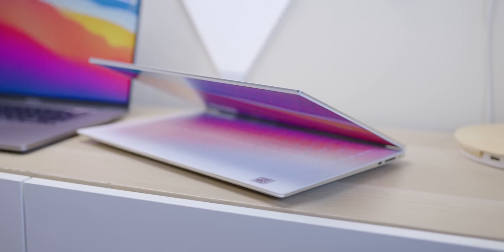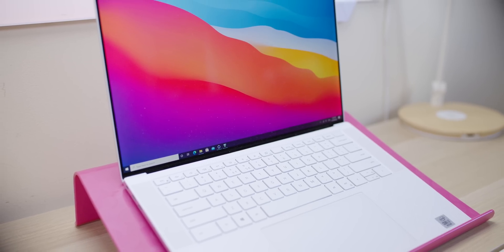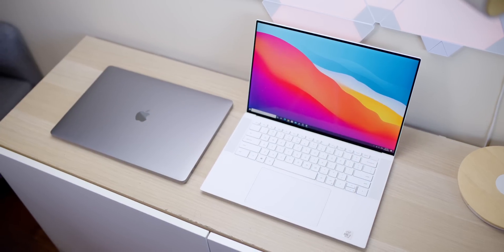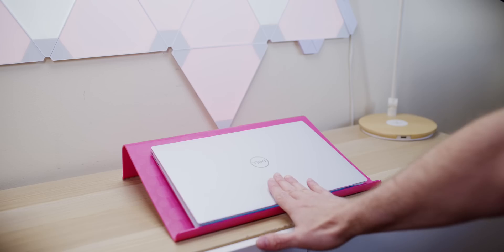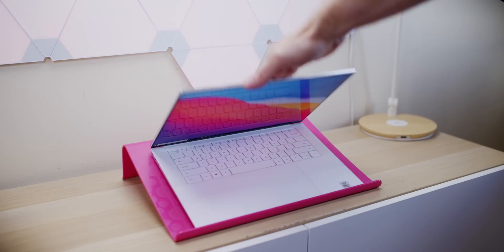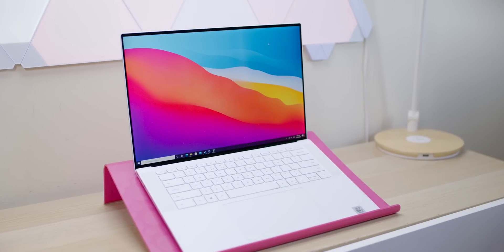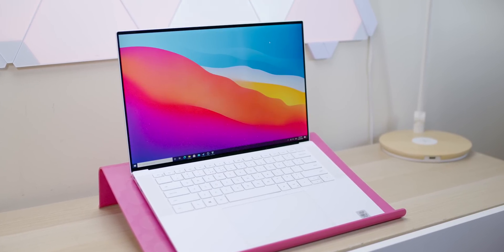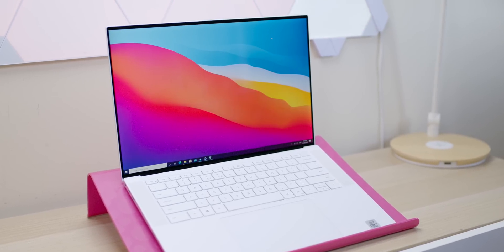This is the XPS 15 — the gorgeous white one — and this is my long-term review. I love long-term reviews because you get to see all the BIOS revisions, and this is done with the latest BIOS, the September 15th one.